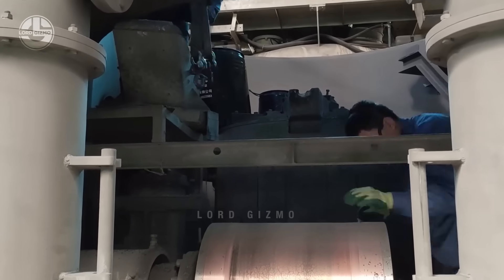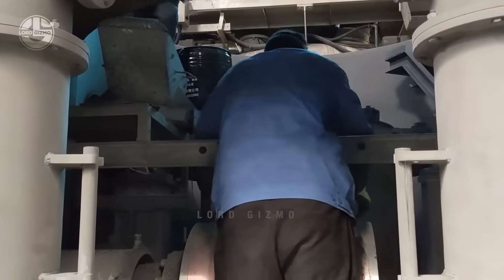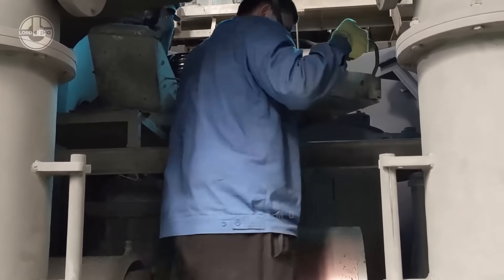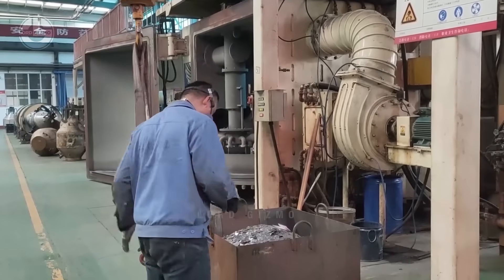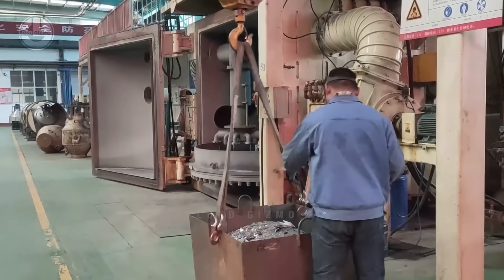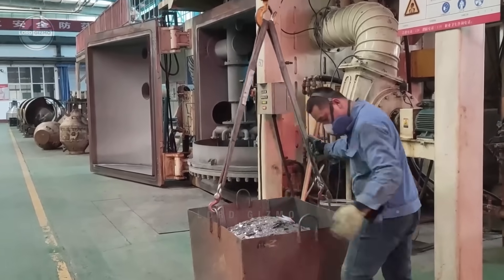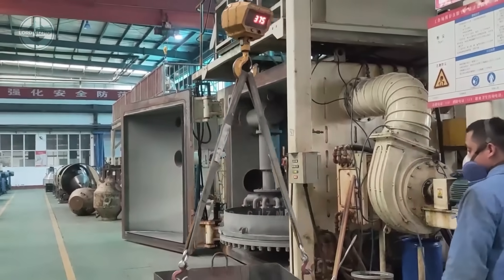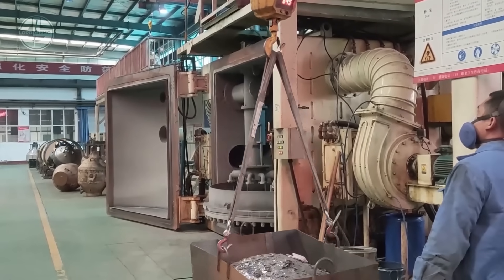To make the transportation easier, they place the material on a special tool. Every corner of the furnace is checked to make sure nothing is left. Once that is done, another worker will start attaching harnesses or hooks on the handles of the container. This helps the movement inside the facility be faster and more efficient. The gathered material is checked before it even goes through the next step.